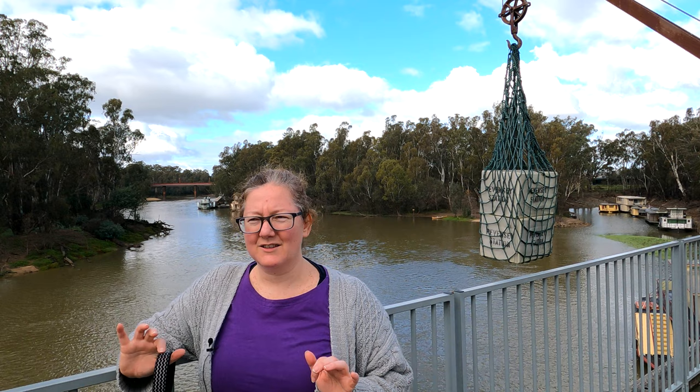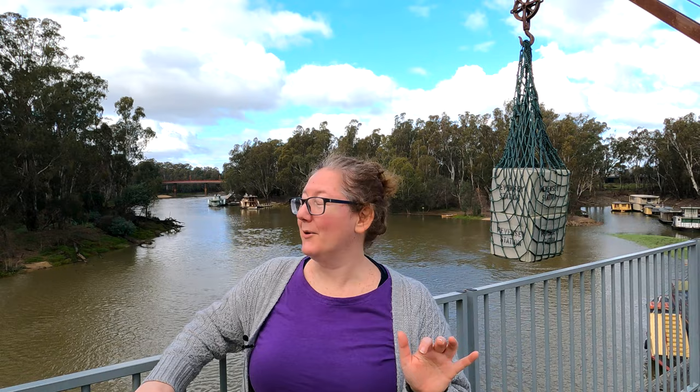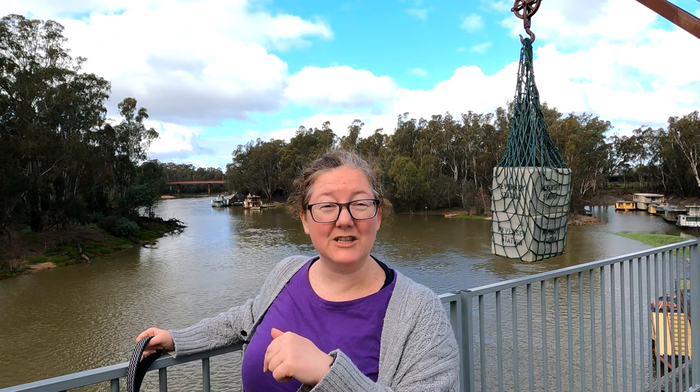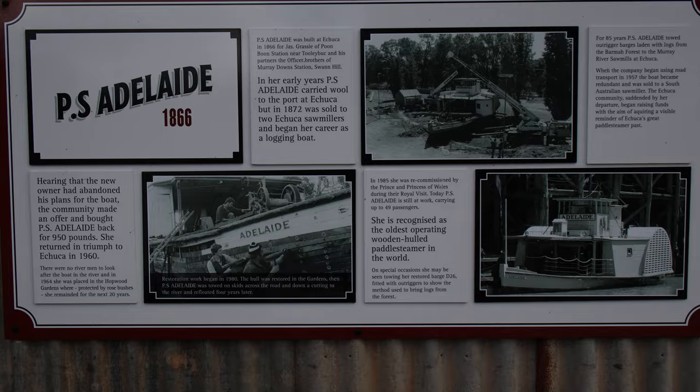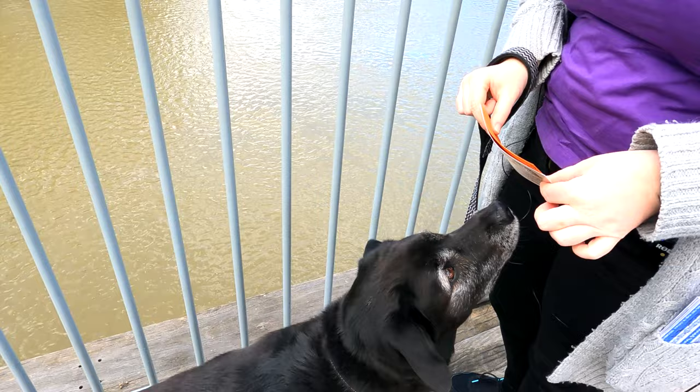The plan was to go on a steamer today, however they are fully booked out with it being the King's birthday weekend, so we're booked for 9am bright and early tomorrow morning. We've still come down to the little dock area and we've just seen the PS Adelaide paddle steamer leave — which is the boat we'll be getting tomorrow — so we're very excited about that. Got the tickets here, one for us and one for Archie.